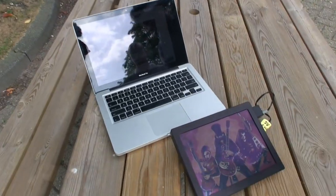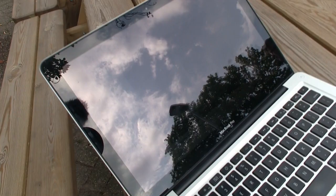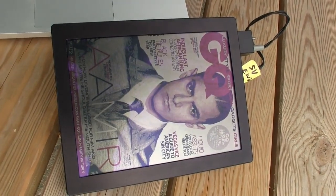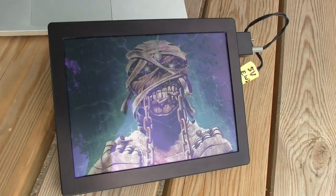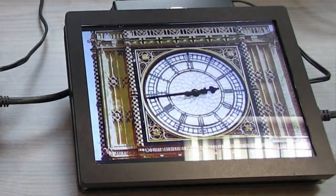Every time I take one of our displays outside and put the sun on it, you think, wow, this is so much better than what is out there at the moment. For instance, if you take a 9.7-inch iPad type of display and swap an LCD for the electrowetting display, the factor of three improvement in optical performance gives you probably about two times longer battery life.